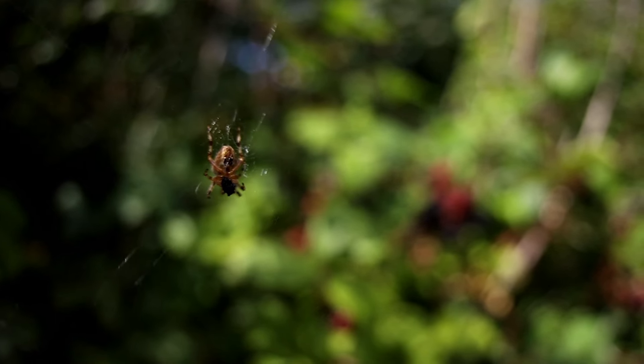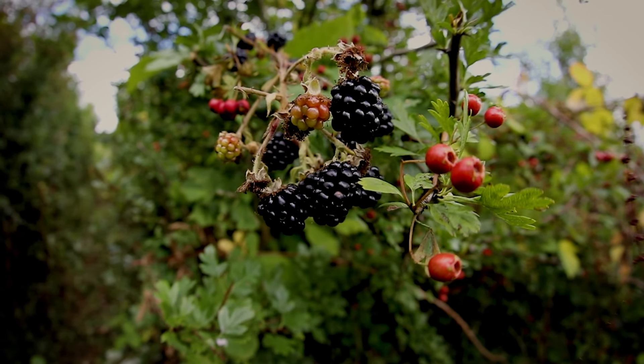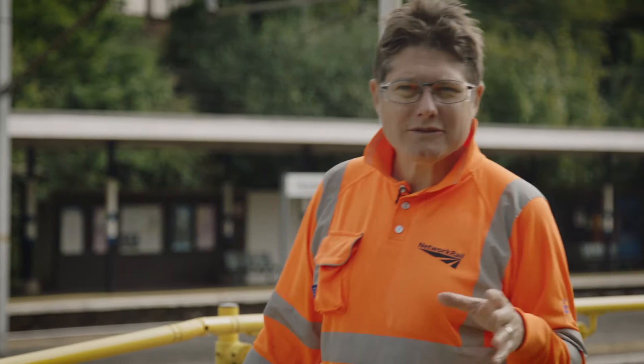Hedges are a fantastic way of managing biodiversity and keeping the railway safe. But what about trees themselves? Down near Bristol we've found some trees by the railway that are so rare they don't exist anywhere else in the world.